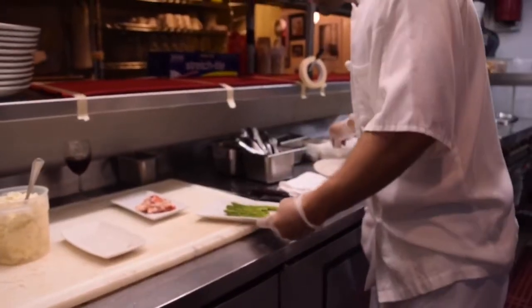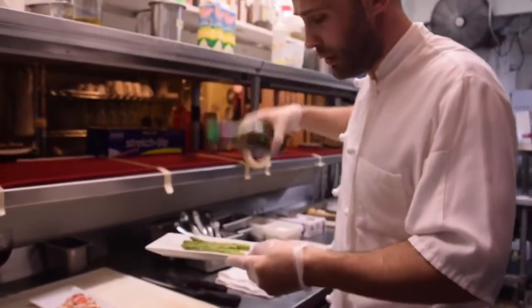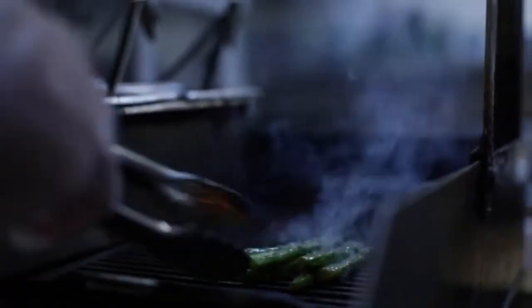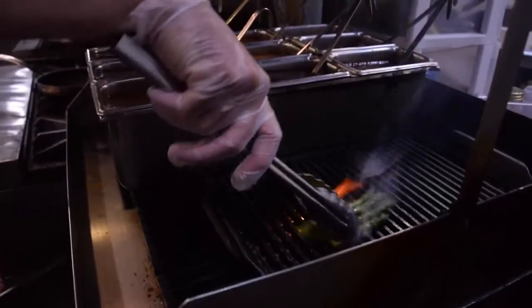Asparagus — we season them also with salt and pepper. We put extra virgin olive oil and we grill them also. Once they're grilled, we get the plate ready here.